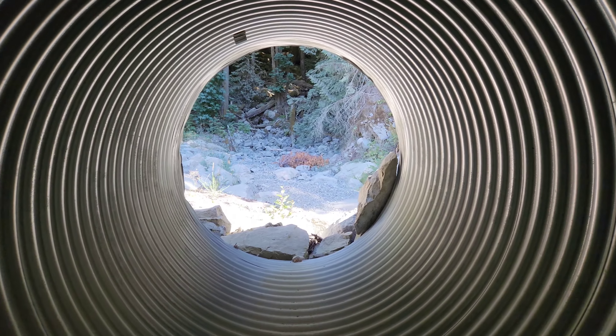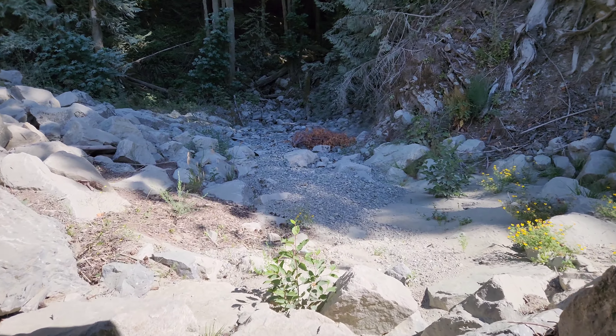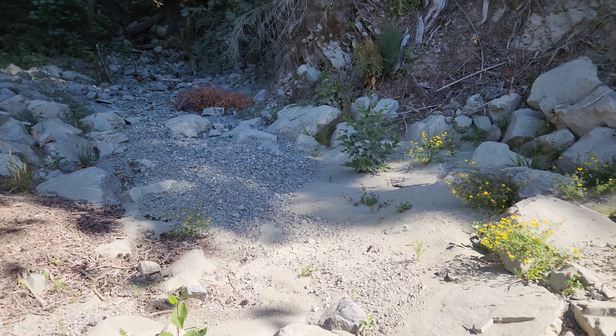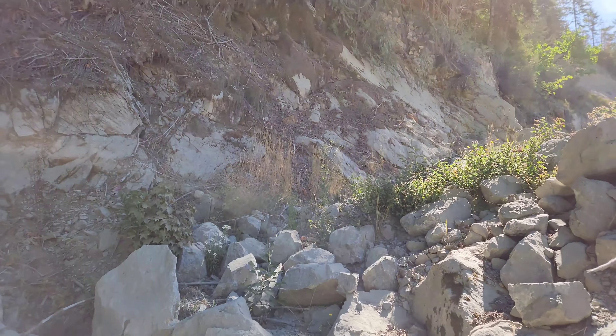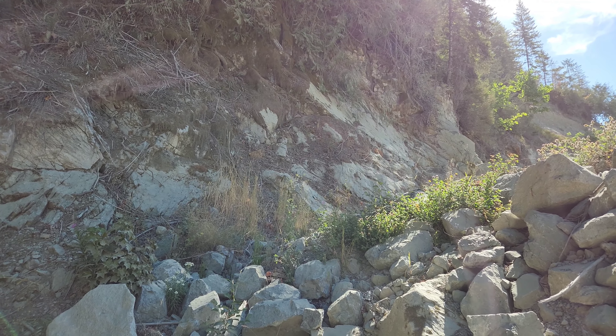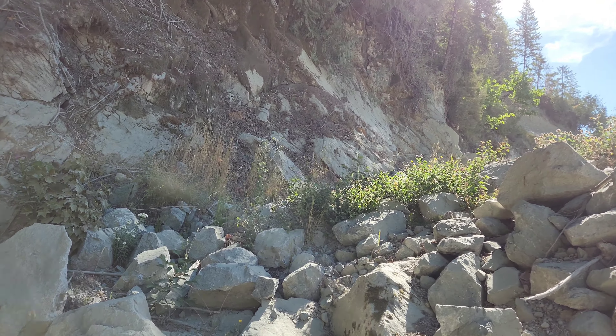I'm looking for an old min file. This is on a new claim I staked. Along here you have limestone on the bottom and above it you have andesite — I know that because I've thrown some rocks up there and grabbed ones that have fallen down just to check.